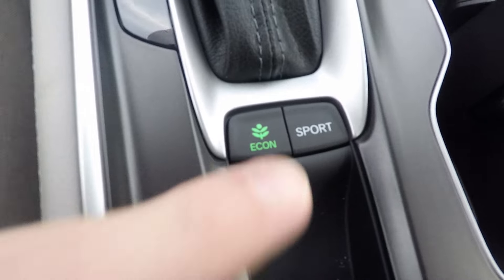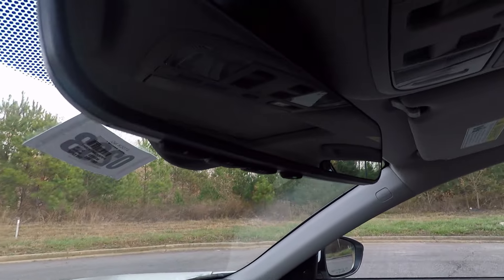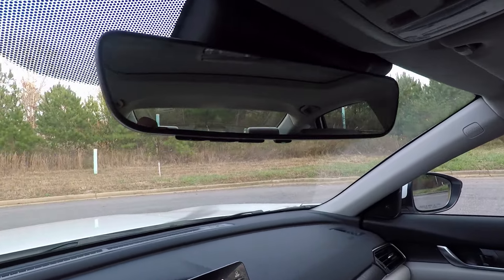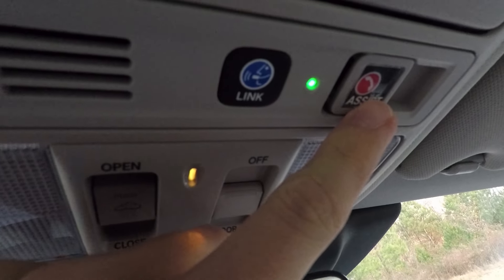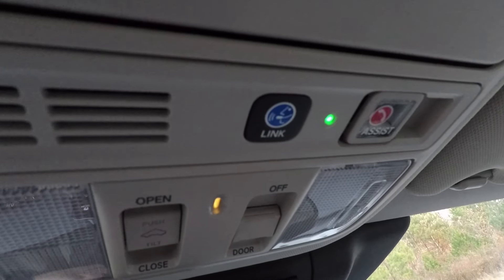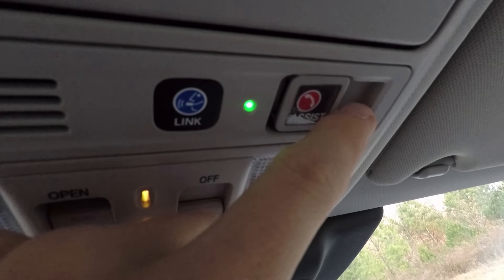There are eco and sport mode buttons — eco is more efficient, sport is more powerful and more rigid. This is also the new electronic parking brake. The rearview mirror has clean edges, almost like something you'd see in a high-end vehicle, with garage door opener buttons. Up here is the new HondaLink and HondaLink Assist feature — you can subscribe to different levels to find, start, and lock your car from anywhere using an app on your phone.